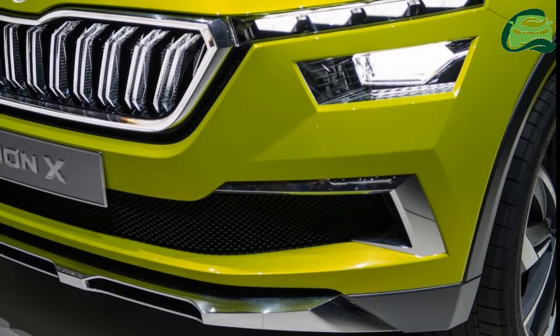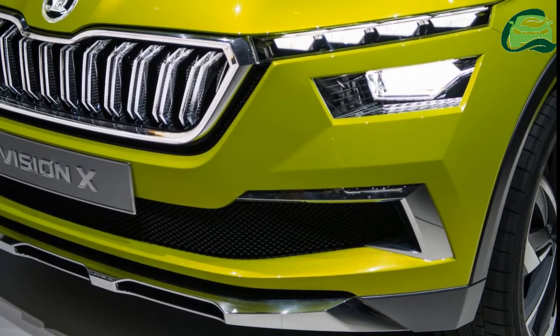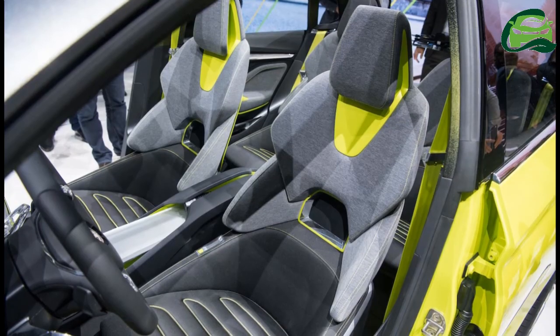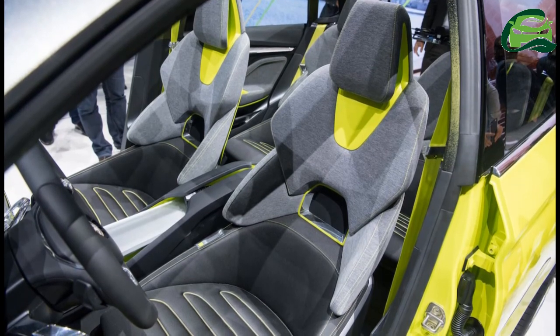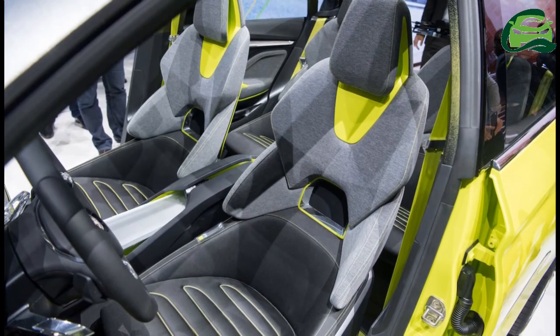The Skoda Polar will arrive in Europe sometime in 2019. Its Indian launch will likely take place only in 2020 or later, as the first locally manufactured MQB platform-based model. It will compete with the likes of the Hyundai Creta in that market.